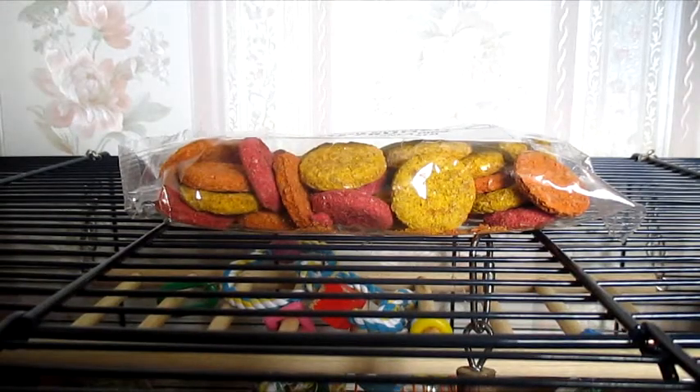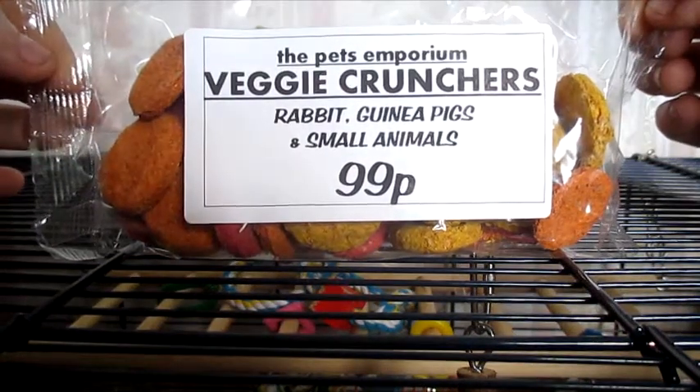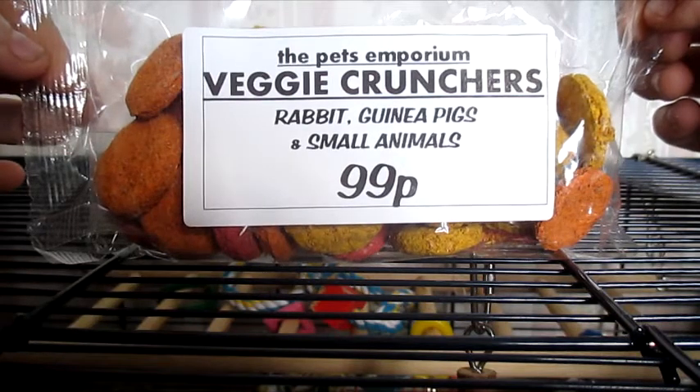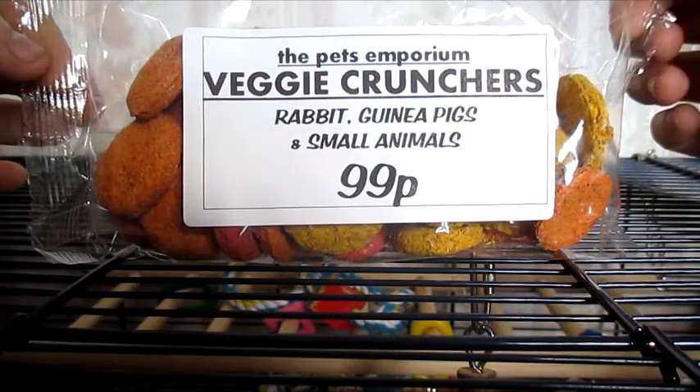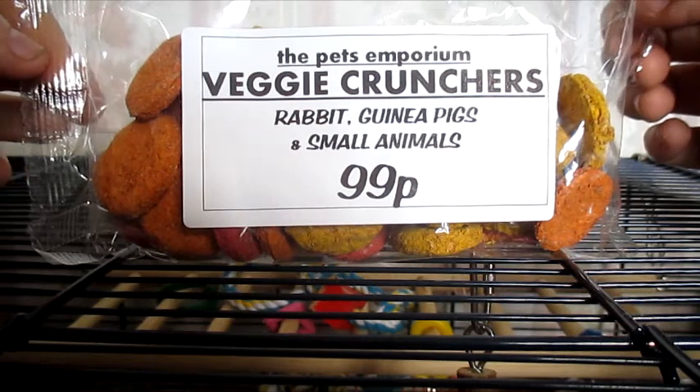So first of all I'm going to start with what I got from the Pets Emporium, which is a local non-chain pet store. The first thing I bought was just a packet of the Veggie Crunchers. The hamsters and gerbils have never had these before and I thought it would be a nice little treat for them because they are quite hard, which means it will help to keep their teeth down as well.